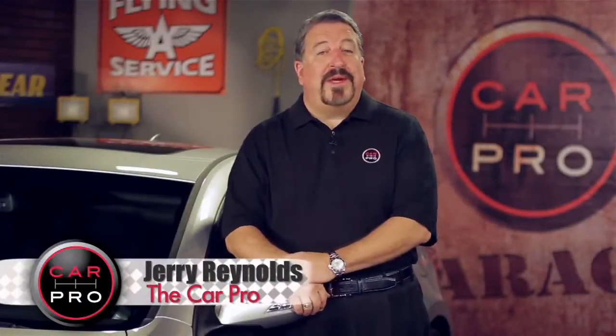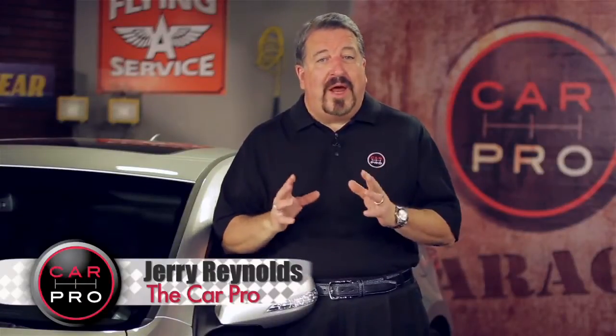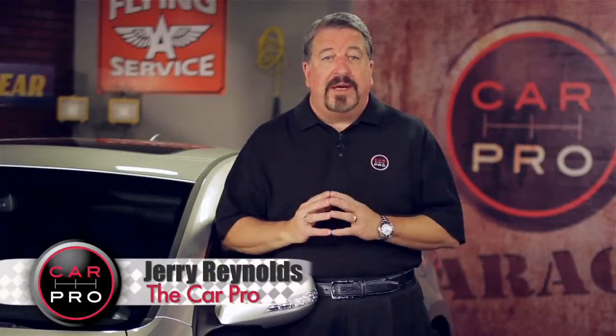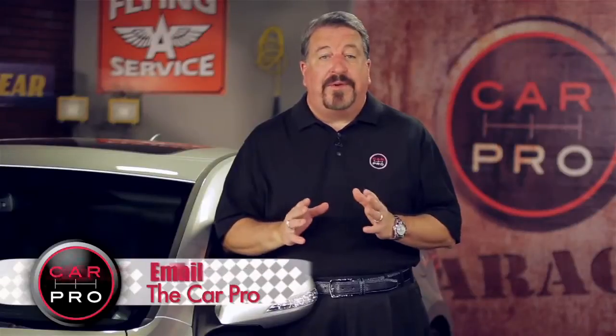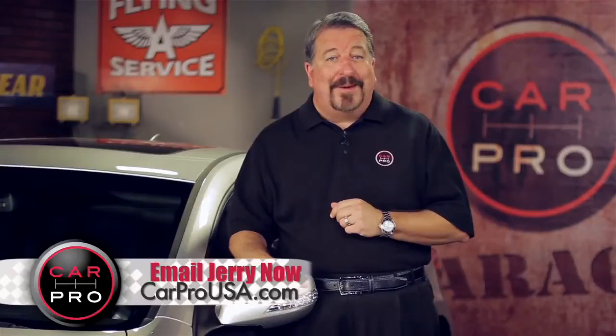I'm Jerry Reynolds, The Car Pro, with another edition of the Automotive News in 2 Minutes. Tacking the term luxury onto a car usually means it's just out of reach for most everyday drivers. However, this week we have one exception: luxury for the layperson.